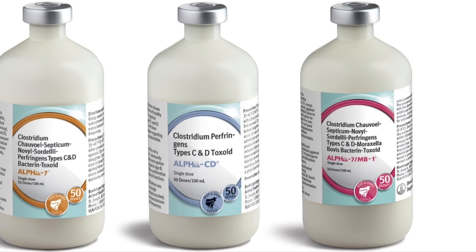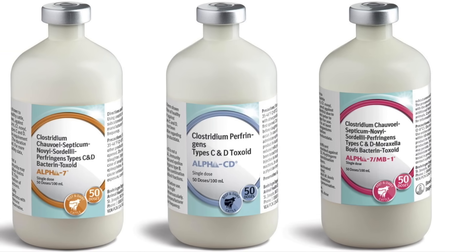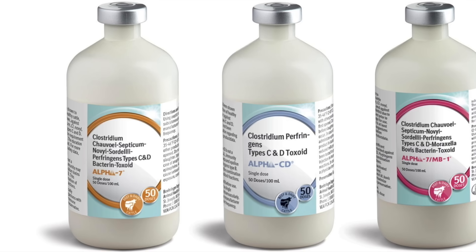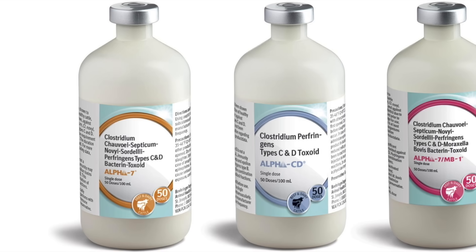Of course, blackleg remains a serious problem for farmers today, but combination vaccines are now available to simultaneously protect against multiple species of Clostridium bacteria — specifically Clostridium chauvoei, Clostridium hemolyticum, Clostridium novyi, Clostridium perfringens, Clostridium septicum, Clostridium sordelli, and Clostridium tetani. Anyway, that's all I have for you today. I had never heard of blackleg or any of its treatment methods prior to coming across this kit in an antique store, so that was a really fun one to research. Thank you so much for watching — I'll see you next time on Our Own Devices. Have a great day.